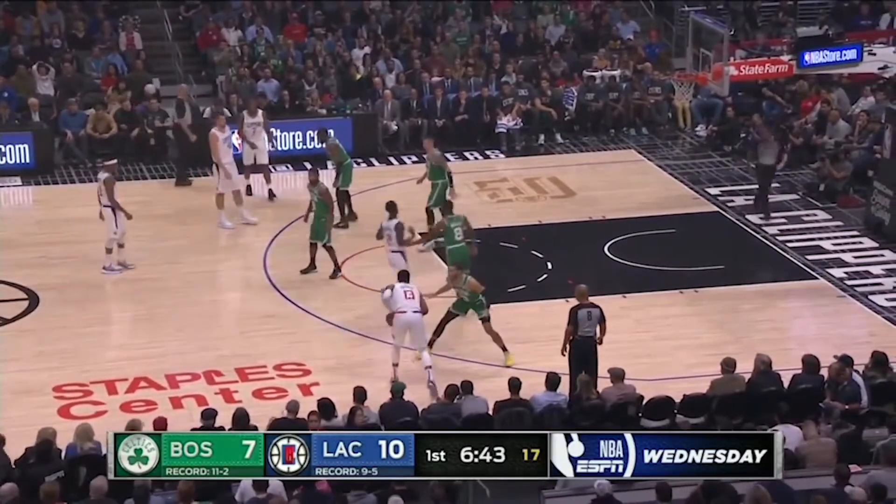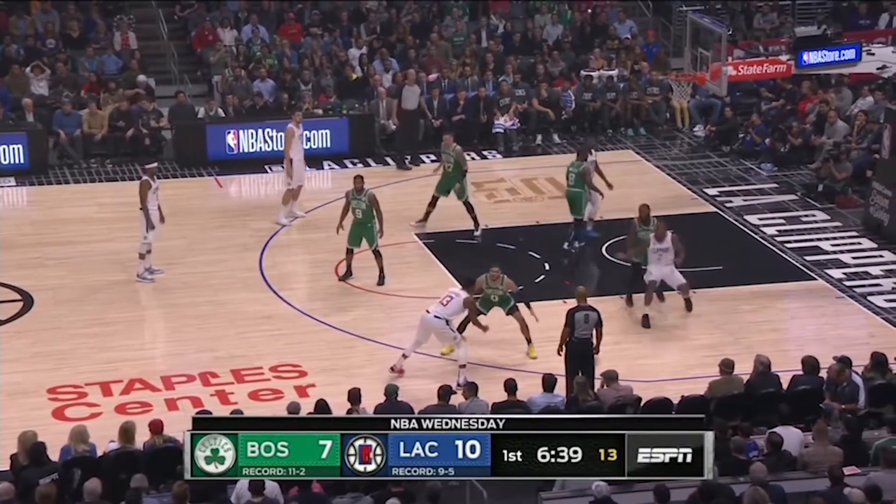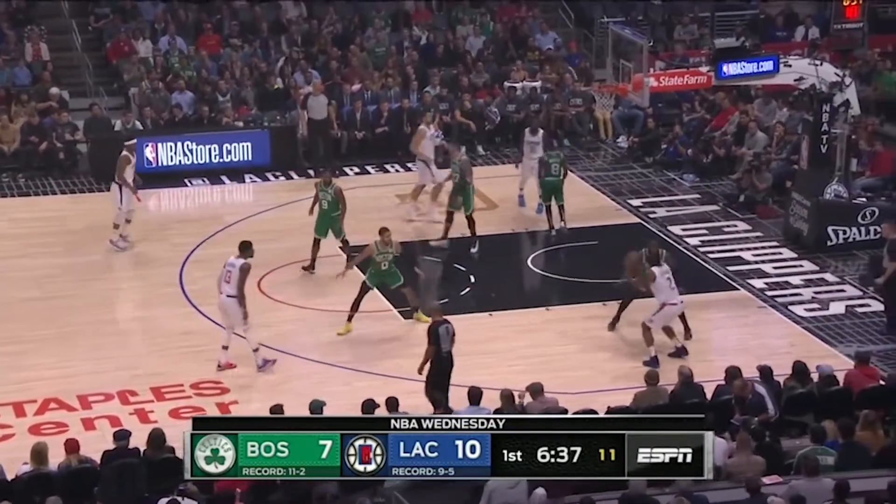These two start on opposite sides, but they shuffle cut Kawhi to the low block, where he can face up before rising up over Jaylen Brown for the tough long two.